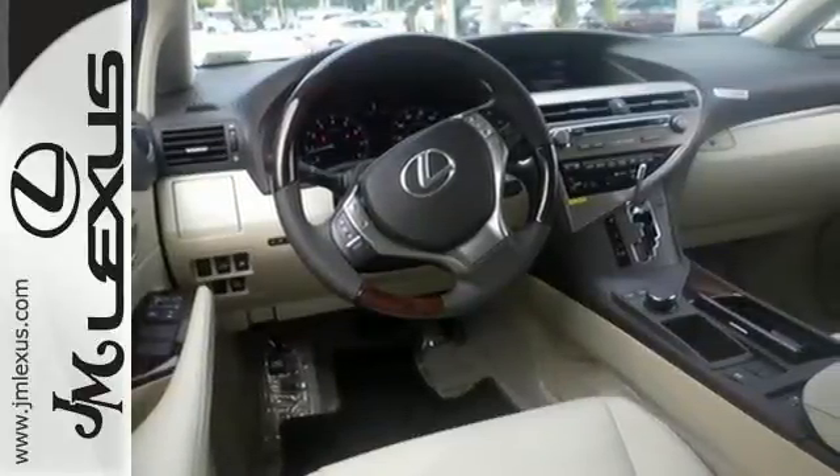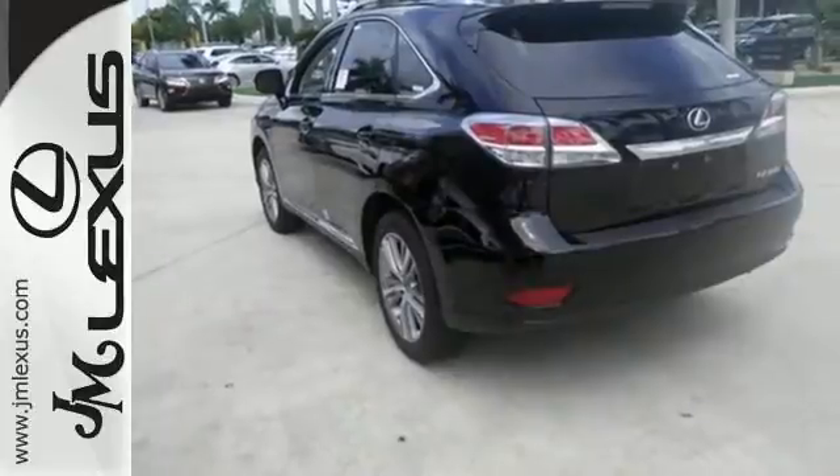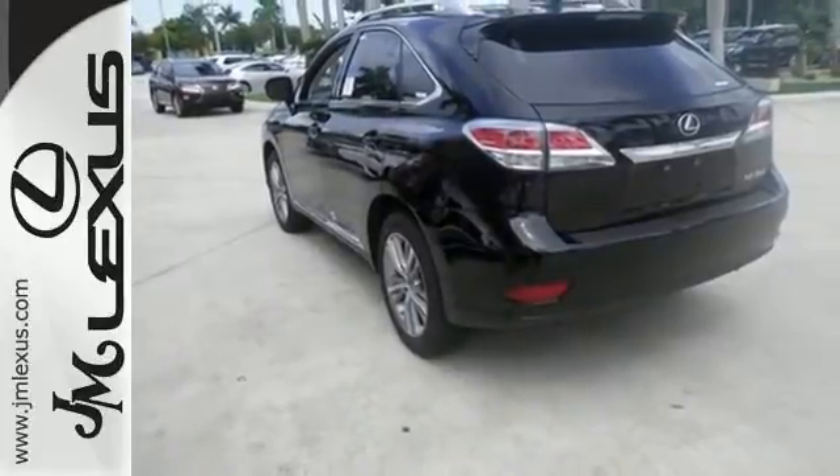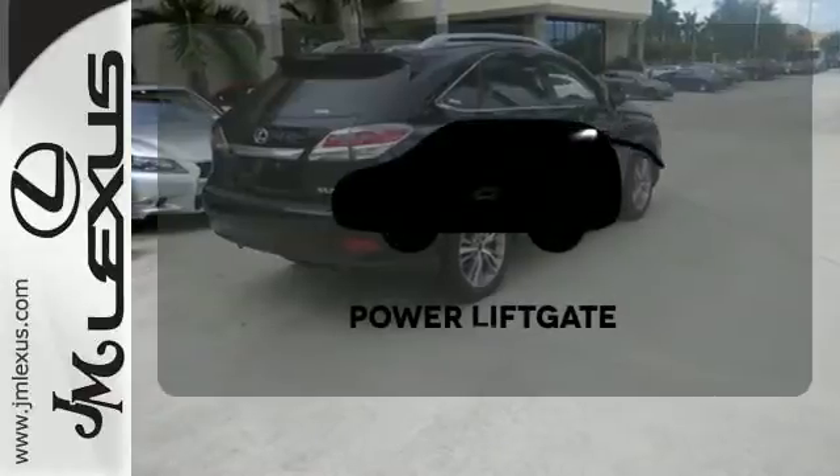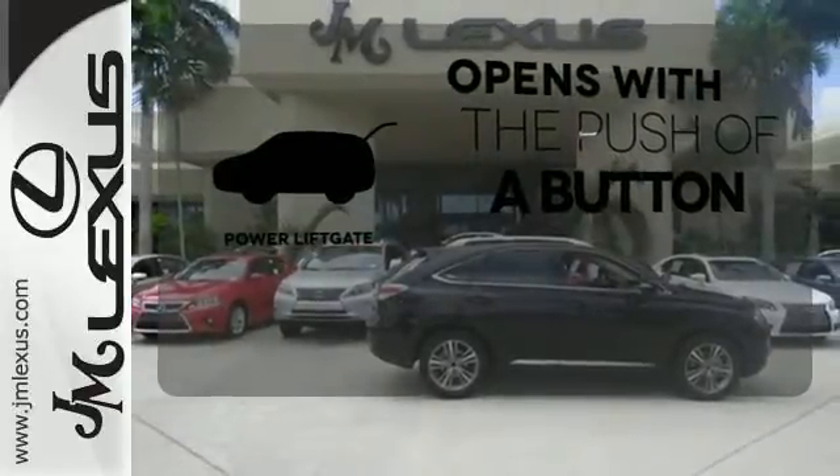Smart features include smart access with push-button start, Bluetooth, and home link. It also has premium surround sound, a power liftgate, and leather upholstery. The power liftgate offers automatic rear door operation with the push of a button.